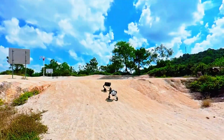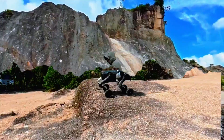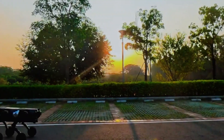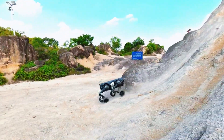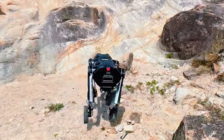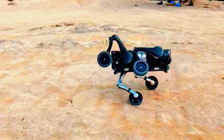Picture this: you're out in the field. One D1 is rolling on wheels like a scout vehicle. Another walks in on four legs carrying supplies. And then, boom, they connect. The legs reconfigure, wheels align, and suddenly you've got a hybrid crawler that can handle mud, slopes, or debris. No tools. No human hands. No rebuilding. Just transformation.